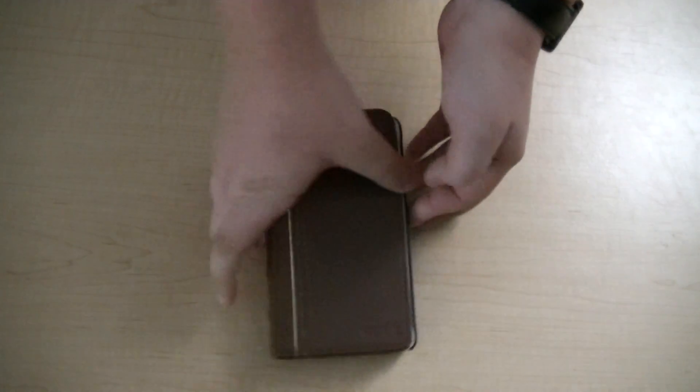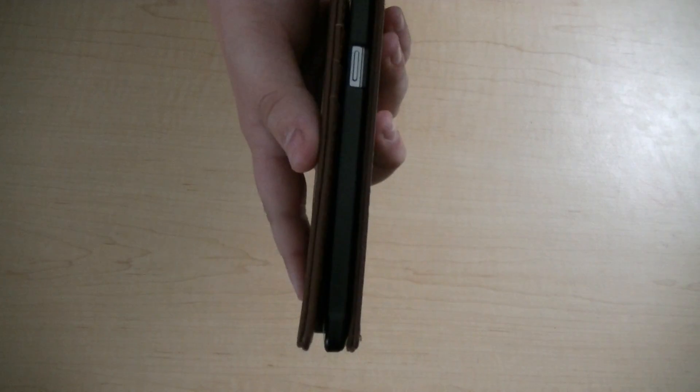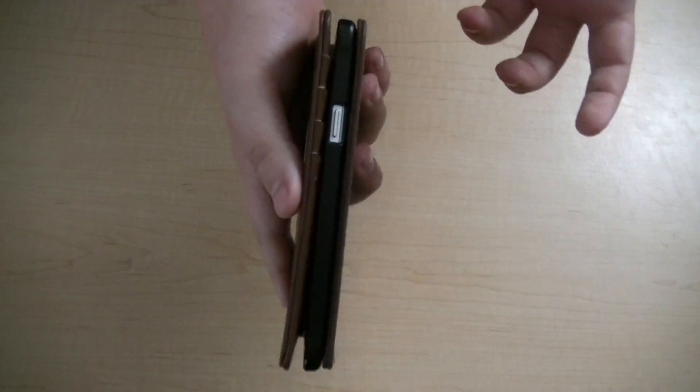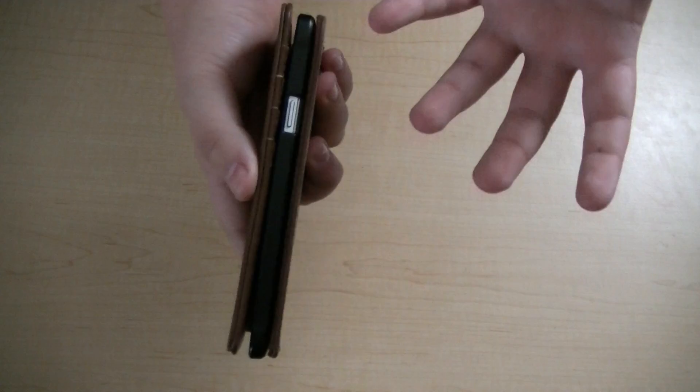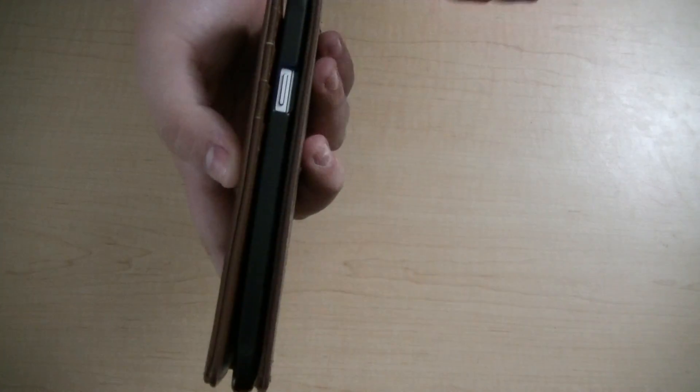The one con I found was the thickness. This case is pretty thick — it pretty much multiplies the size and thickness of the phone by about 1.5. So it is going to be a con for some people, but in my opinion, for what the case offers, it's worth it.